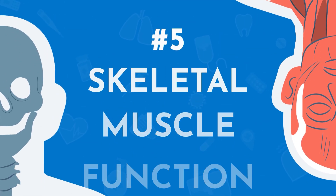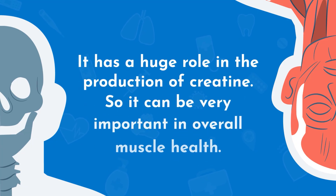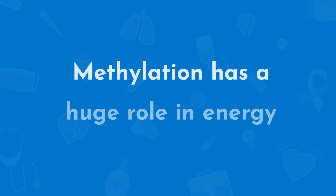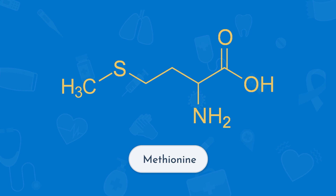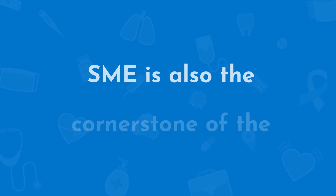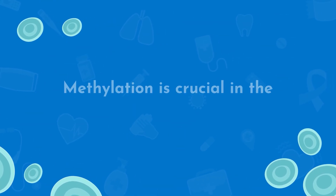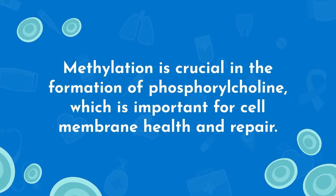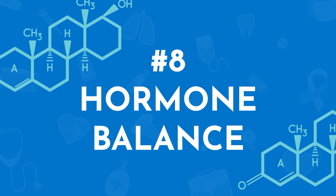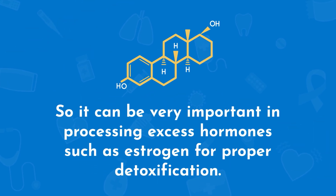Number five is skeletal muscle function. It has a huge role in the production of creatine, so it can be very important in overall muscle health. Number six is energy production. Methylation has a huge role in energy production because it helps convert homocysteine to methionine, which is a precursor for SAMe, which helps us break down most bodily compounds. SAMe is also the cornerstone of the methylation pathway. Number seven is cell membrane repair — methylation is crucial in the formation of phosphatidylcholine, which is important for cell membrane health and repair. And number eight is hormone balance, which can be very important in processing excess hormones such as estrogen for proper detoxification.